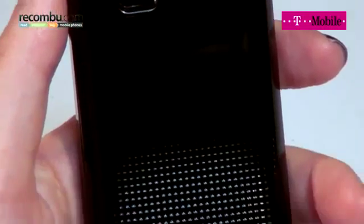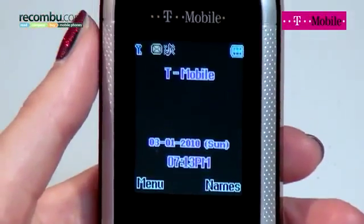There's even a torch built into the top. Yes, it's basic, but for making calls, firing off messages and taking the odd photograph, the Zest offers exceptional value.